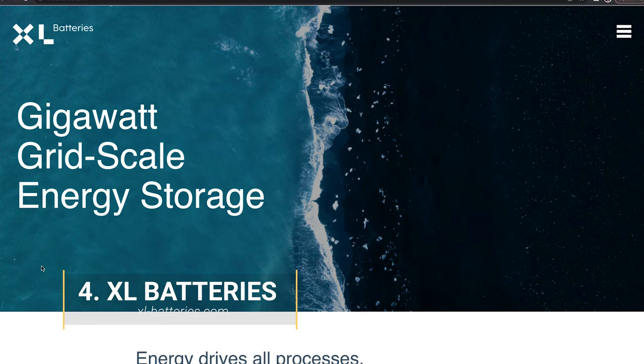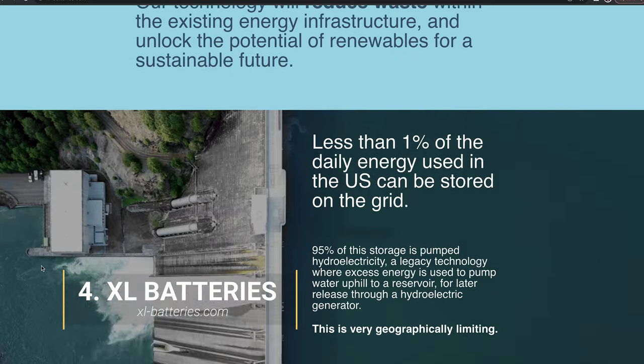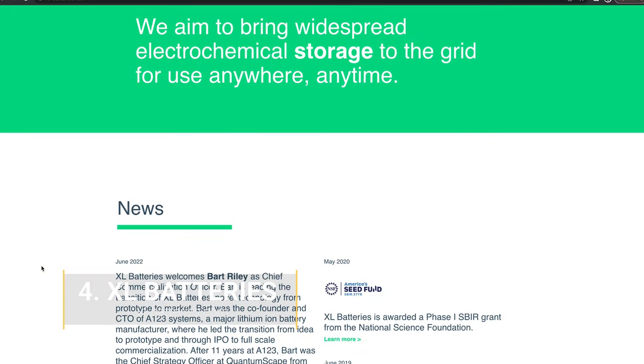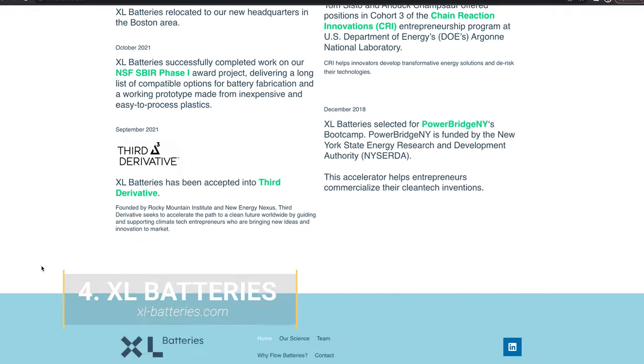Number 4: XL Batteries. XL Batteries creates energy storage for the grid. Unlike traditional technology that's built for small portable applications, these batteries are optimized for cost-effective energy storage over long periods of time. This startup just raised $8 million in a recent funding round. We're looking forward to seeing XL Batteries improve how we store renewable energy.